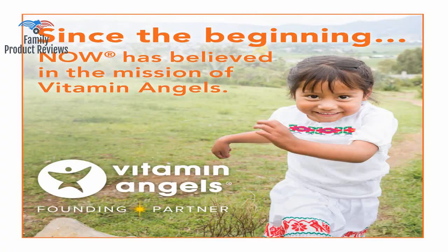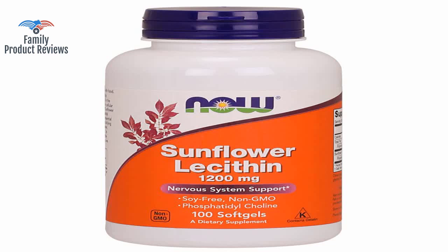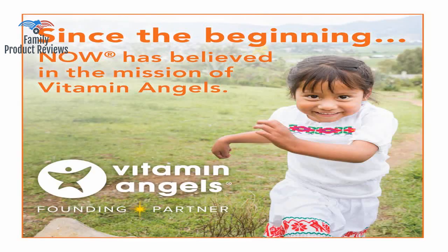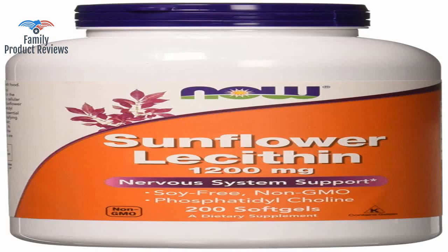Also bought to try and empty breasts better, and perhaps increase fat content in milk. If you have fatty milk like me, it's best to take one per day to prevent clogs and mastitis.